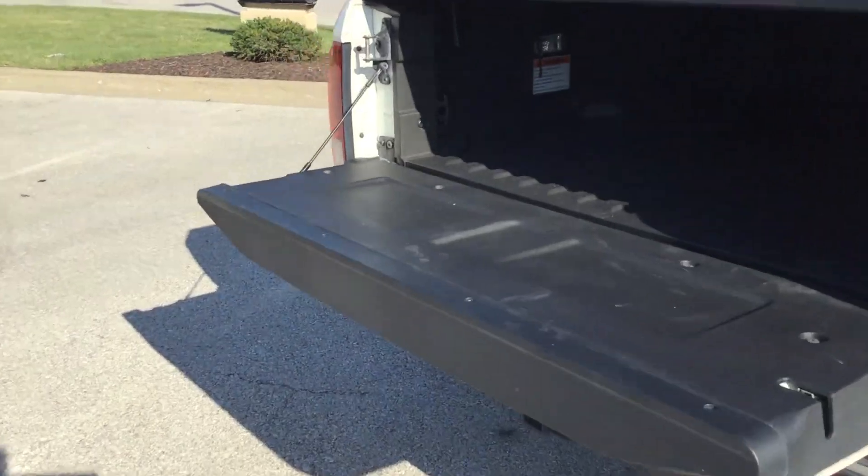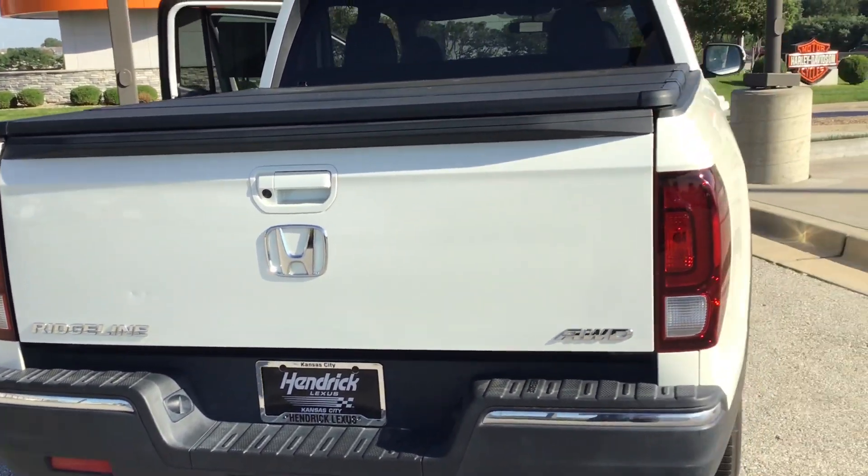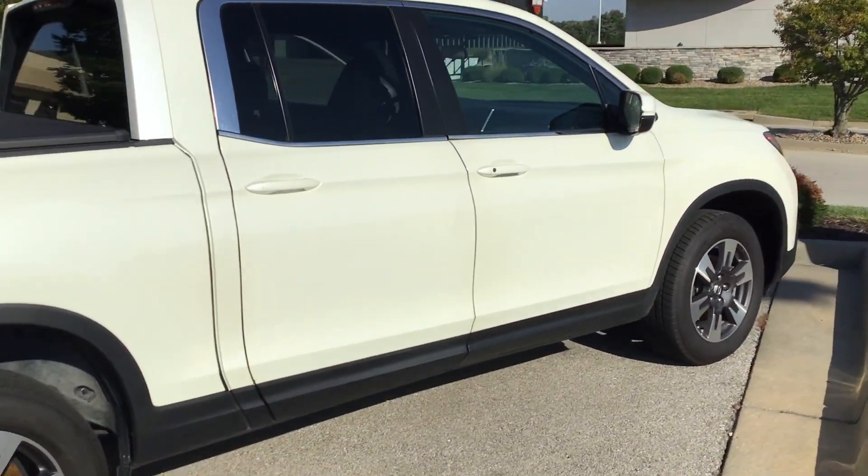The only issue with this car is on the tailgate. There's a spot right there on the tailgate. That is the only issue with this car. Other than that, as you can see, it is in excellent condition.